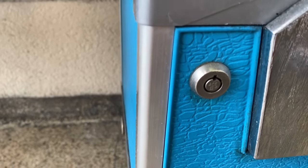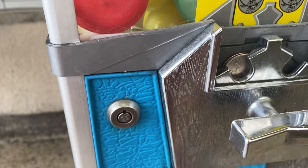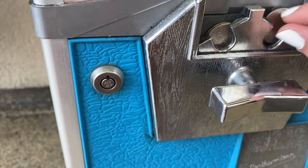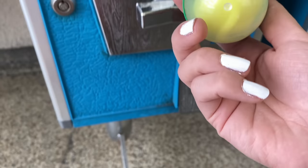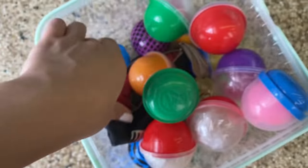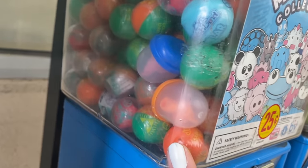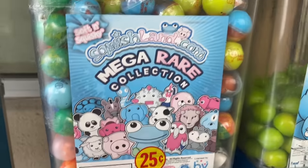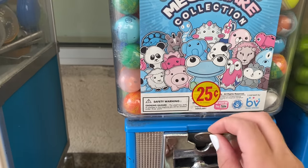We got Patrick! Now we have to get Spongebob. I can see the next one that's going to come out and it's yellow - so we're going to get a Patrick and a Spongebob! Now we have to get some squishies - I'm going to get four of these. I used to collect these and honestly they count as fidgets because they're squishy and fun.